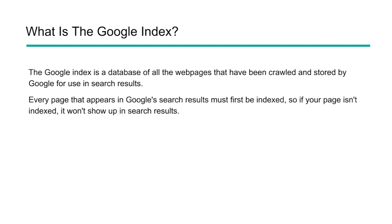So what is the Google index? Every search engine has their own index, and Google is by far the largest at this moment. The Google index is a database of all websites that have been crawled and stored by Google for use in the search results. Every page that appears in the Google search results must first be indexed. So if your page is not indexed, it will not show up in the search results.